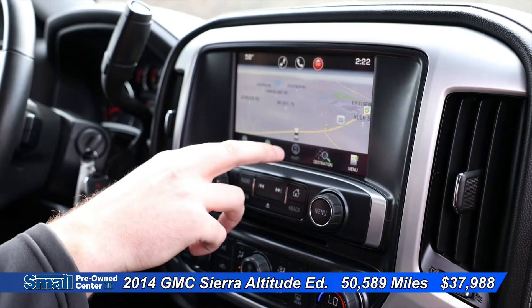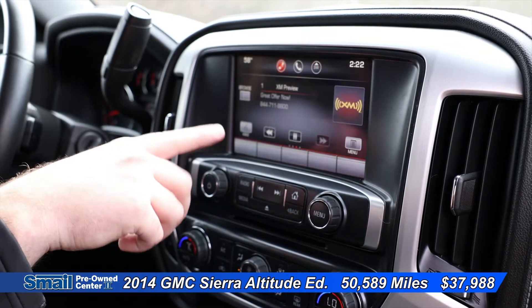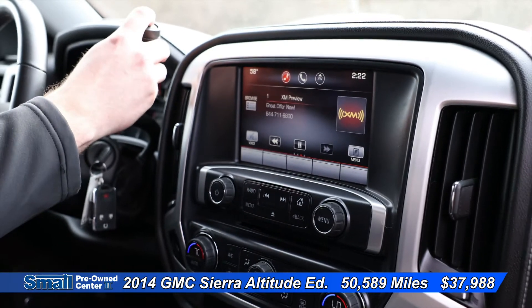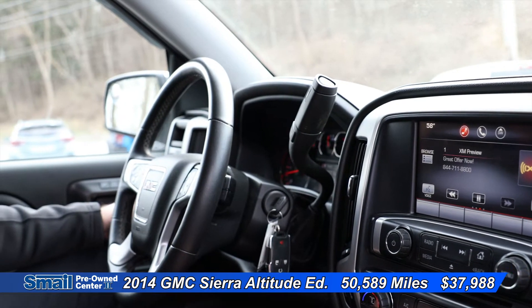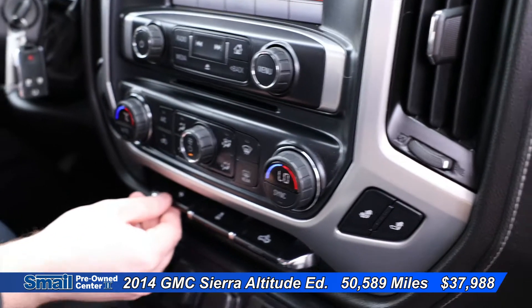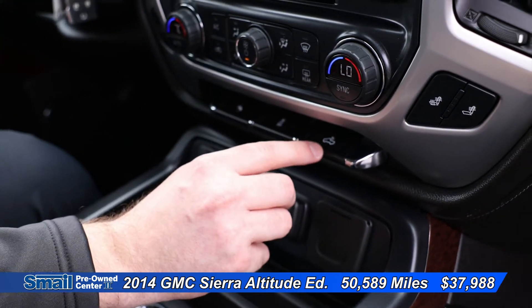Coming over here, we do have the touchscreen — it has navigation. We do have Sirius satellite radio. We have our tow mode right here. We do have four-wheel drive, fog lights. We do have a pedal adjuster right here, and then we do have our cargo lamp in the back.